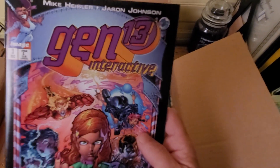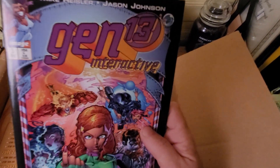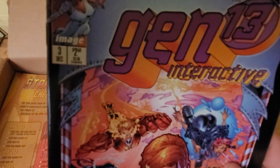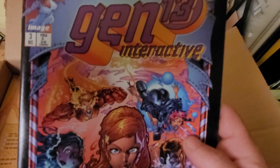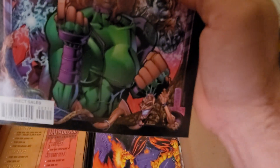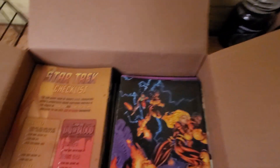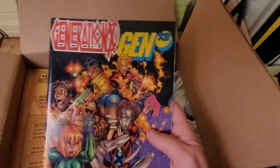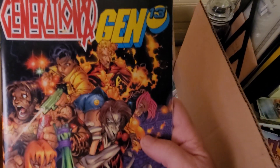Gen 13 — Gen 13 is a good series. And there's another Gen 13.